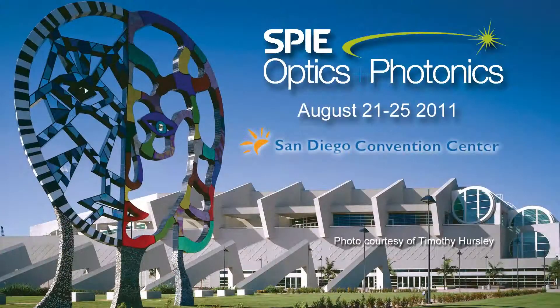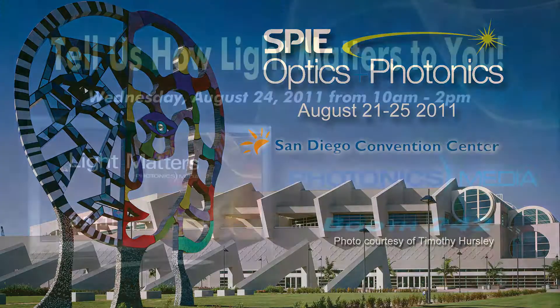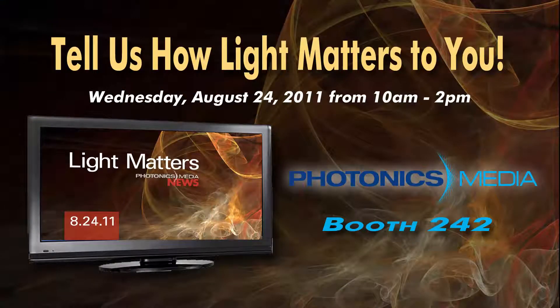Melinda won't be in the studio next week. She's going to be reporting for Light Matters from SPIE Optics and Photonics in San Diego. There are lots of exciting talks to look forward to, but we also want to make sure everyone knows to stop by our booth, booth number 242, on Wednesday, August 24th, between 10 a.m. and 2 p.m., because we're having a special Light Matters celebration and asking our viewers to be part of the show. We'll have our cameras set up at the Photonics Media booth and we're asking you to stop by and tell us how Light Matters to you. We'll have great giveaways and someone's even going to win a flat screen TV. Stop by and say hello on Wednesday between 10 and 2 p.m., and you might even see yourself in a future edition of Light Matters.